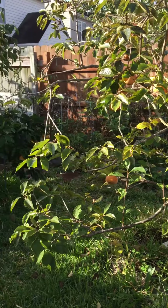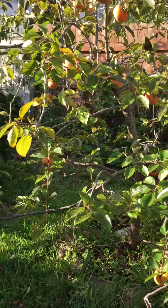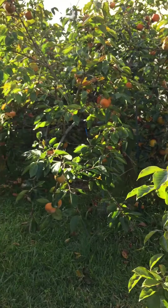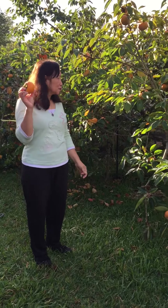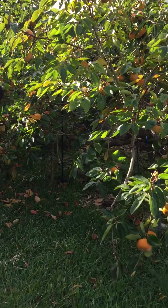Hello everyone, I want to share with you my beautiful persimmon trees that produce delicious sweet orange fruit. My sister is there picking up the persimmons — she's looking for the ripe ones and the big ones. We have four trees.